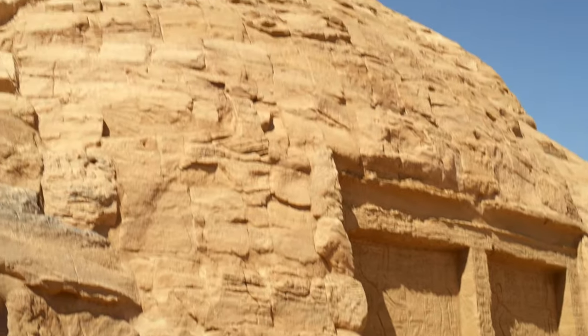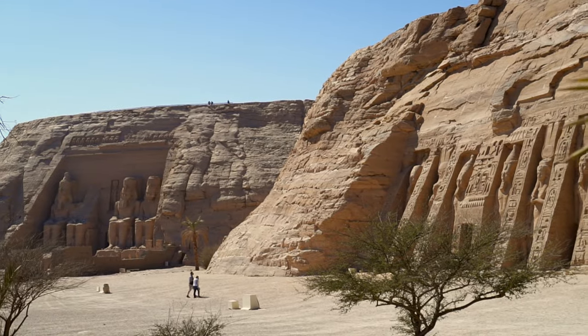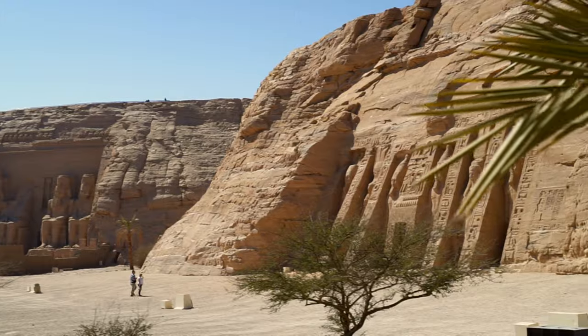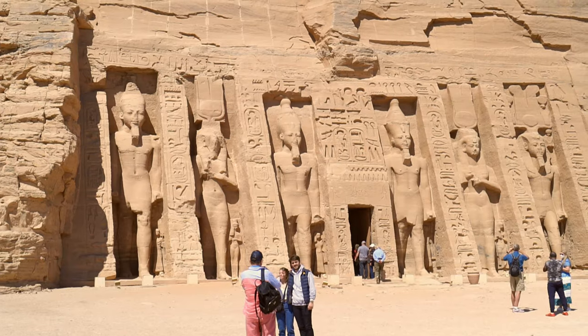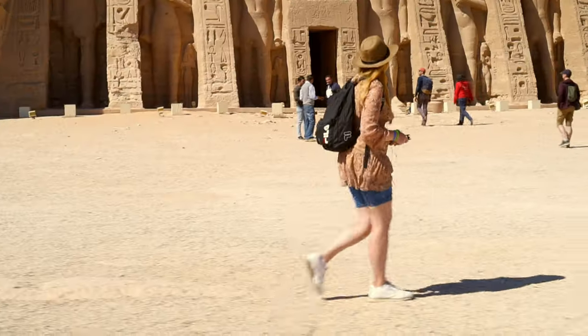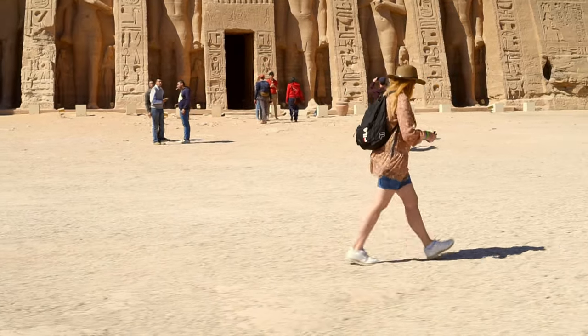The great temple makes an amazing impression and just makes you think — how did they do it? It's no surprise that the site is one of the symbols of Egypt and so famous all over the world. As mentioned before, the complex also features the Temple of Hathor, known as the Small Temple, which I'll show you in one of my next episodes.